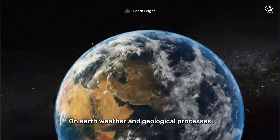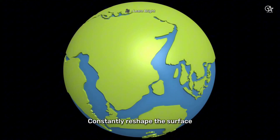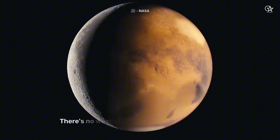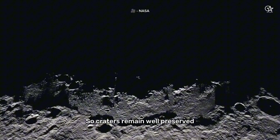On Earth, weather and geological processes like erosion and plate tectonics constantly reshape the surface. But on the moon, there's no weather and minimal geological activity, so craters remain well preserved.